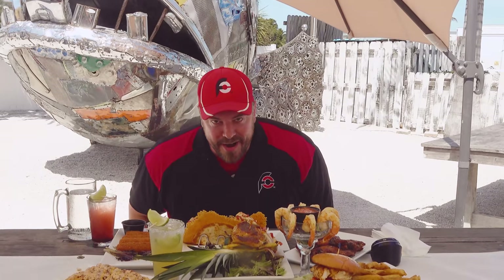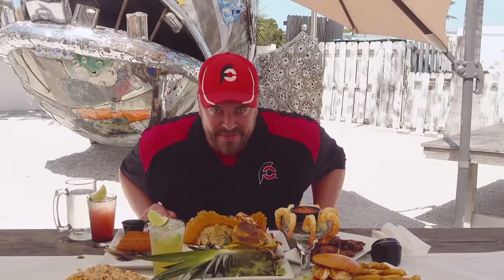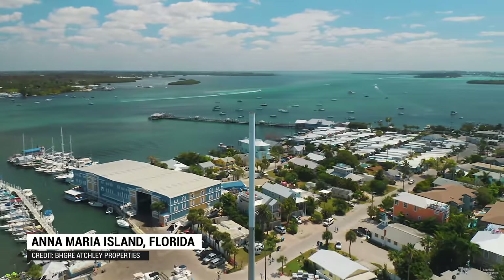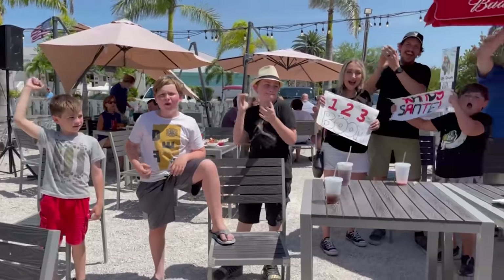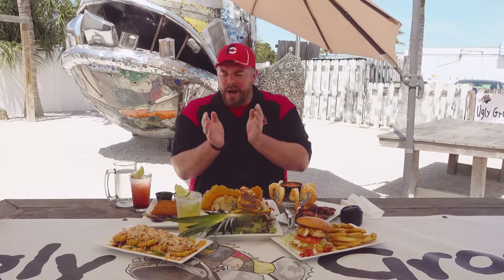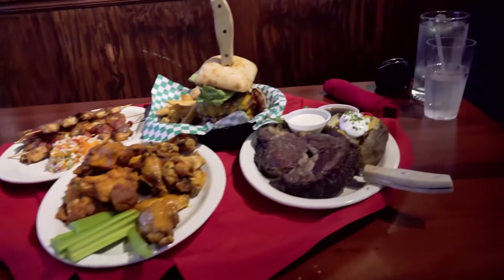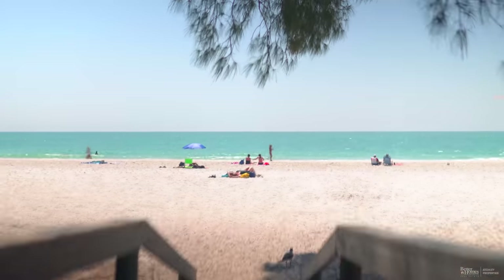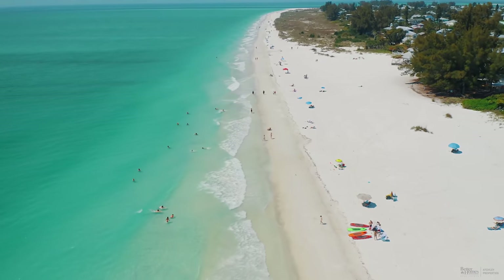Hey everybody, this is Randy Santel, Atlas, and I am very, very excited today because I'm going for overall win number 971. I am back on the beautiful island of Anna Maria Island. We've got lots of people here, which is much appreciated. I was here earlier in this trip when I did that giant favorites challenge at Harry's Grill with the prime rib and everything else, but today for the first time on Holmes Beach.